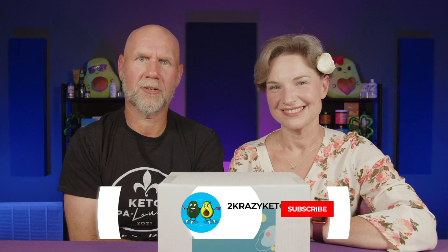We upload at least five new videos every single week so make sure you subscribe to our channel and hit the little bell icon so that every single time we get something new from Keto Chow you'll be alerted to it.